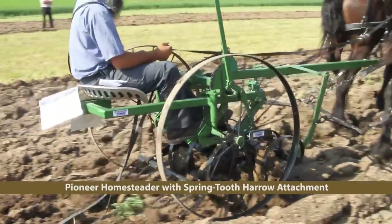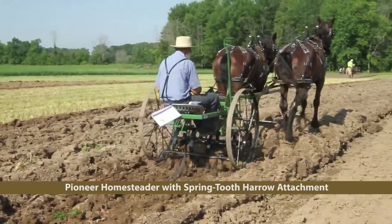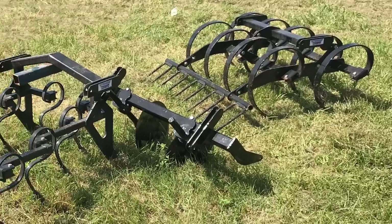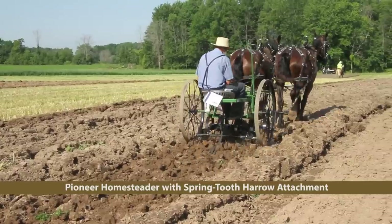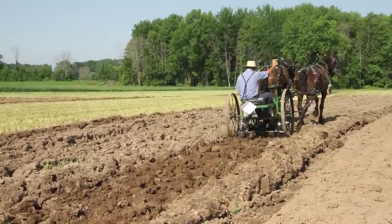Pioneer Equipment continues to make improvements to their popular Homesteader implement, which is basically modeled after a McCormick cultivator frame being used as a toolbar for a variety of attachments, including a cultivator, disc, potato plow, hiller, and, shown here, a harrow attachment.